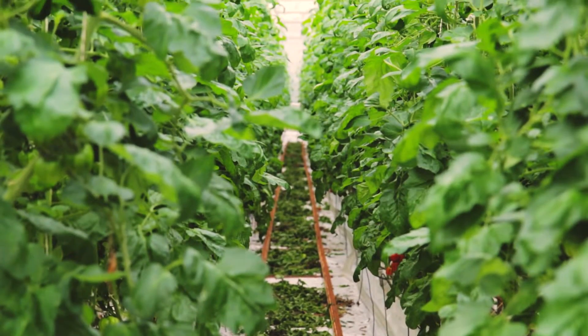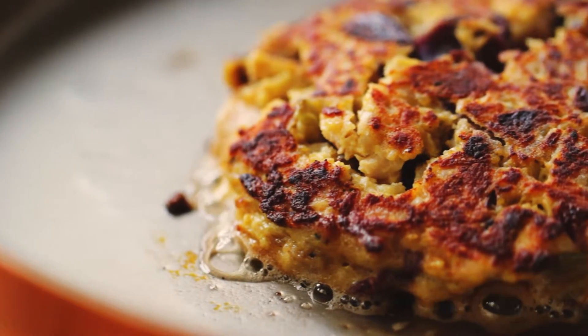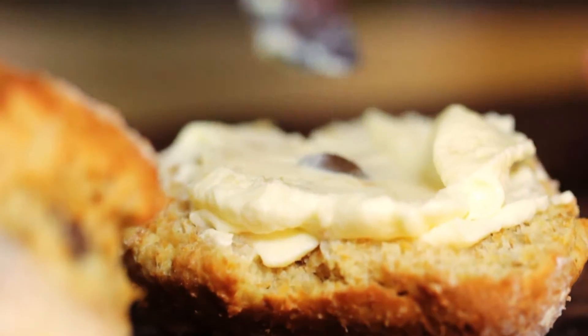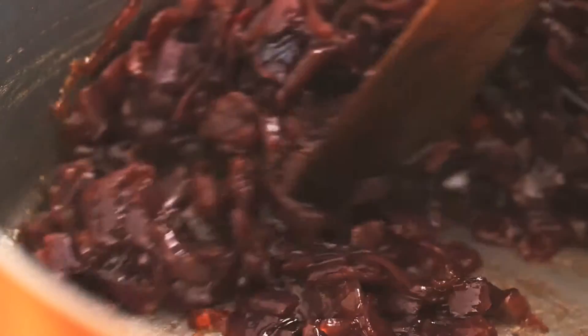A lot of people would use that panning ability for something like an epic landscape, but I'm working with food — and when you've got a 100mm macro lens, then suddenly that plate of food becomes your landscape.